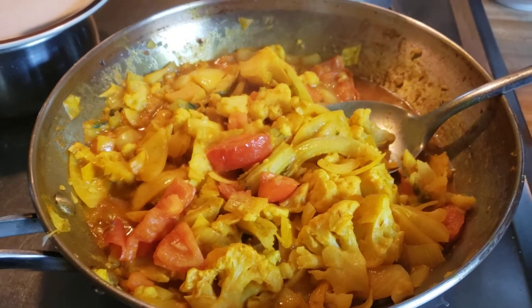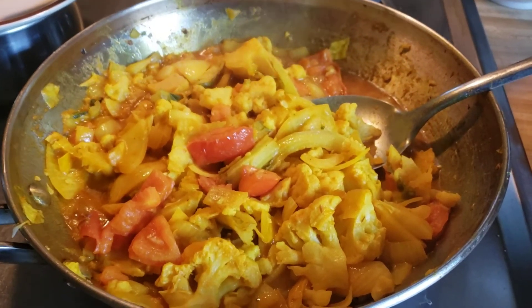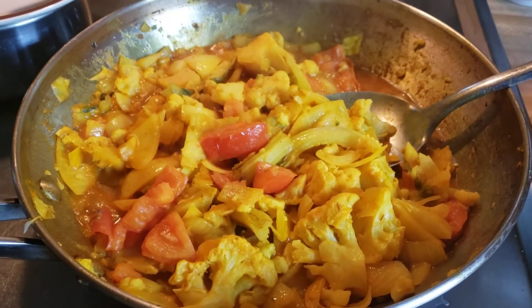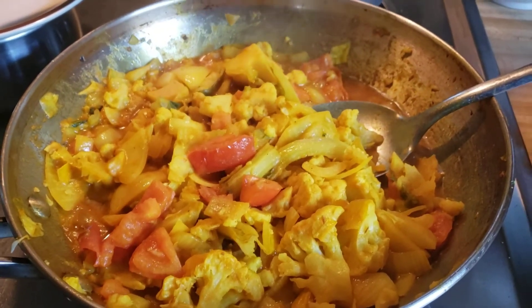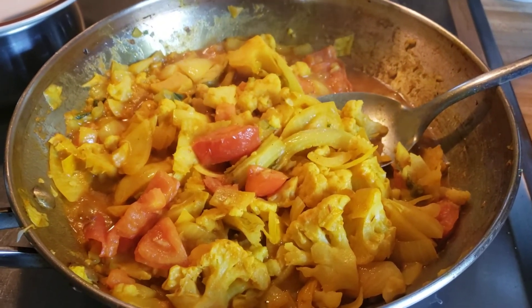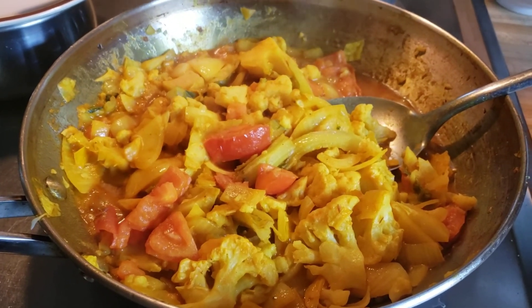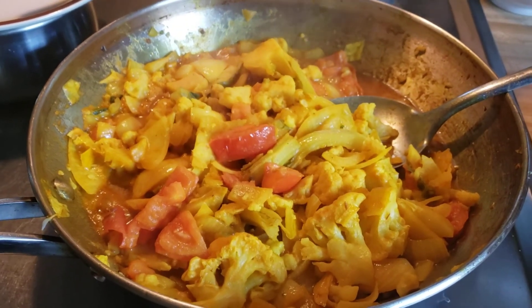I could have added some cumin, coriander, fennel seeds, caraway, and mint — all those things I could have added to make this into a different flavor, a different taste. So we've got to learn to be creative with our cooking when we try to eat healthier. I hope you try this and do enjoy.